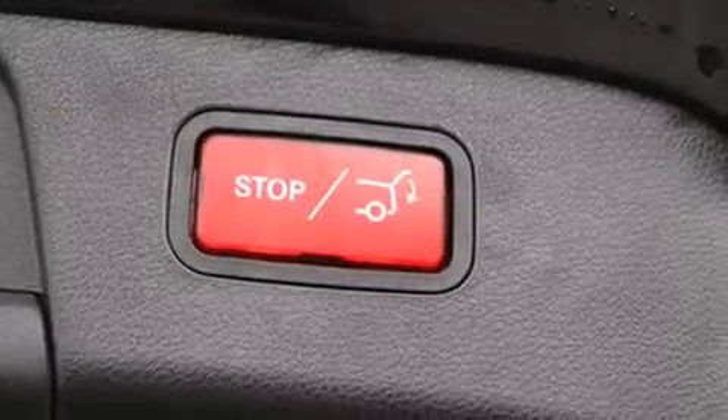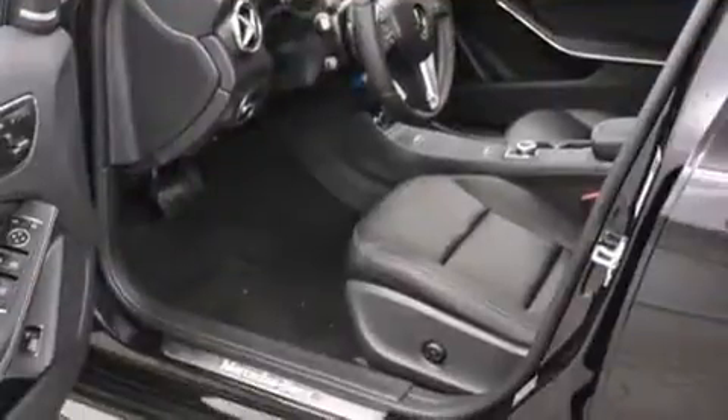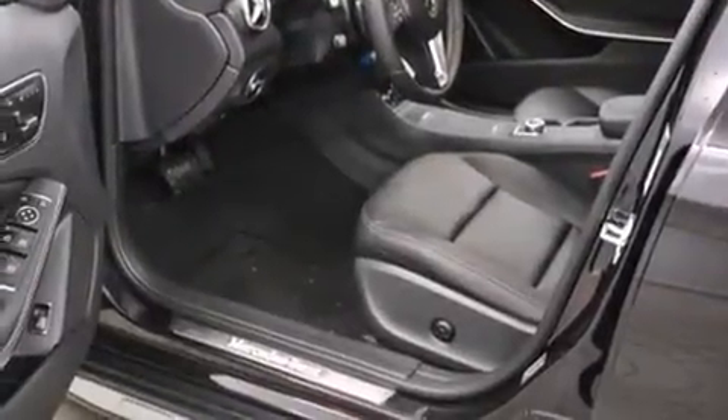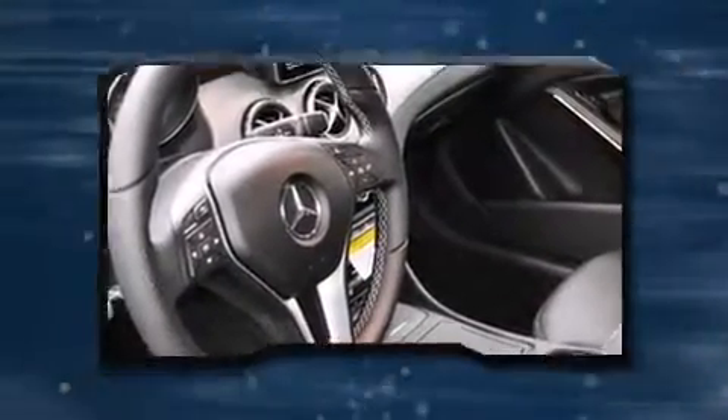You and your passengers will enjoy the stereo system, which includes a CD player with MP3 capability, steering wheel-mounted audio controls, a 10-gigabyte hard drive, and 12 speakers, ensuring optimal sound no matter where you're seated.